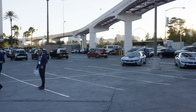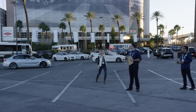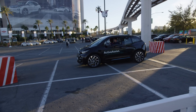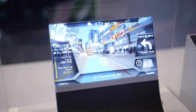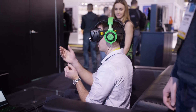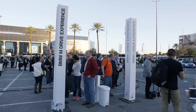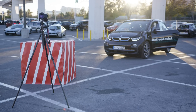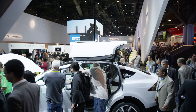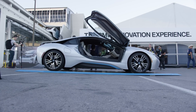Hey, what is up guys, MKBHD here coming back at you from Las Vegas. Who would have thought the coolest booth at CES 2015 would be a car company? Obviously there's tons of stuff at CES that's really cool to check out, and there are more videos on that to come. But when you think of high tech, you rarely think of the ancient hundred-year-old car industry. Tesla has done some stuff, but BMW this year had a legitimately awesome booth at CES worth checking out.